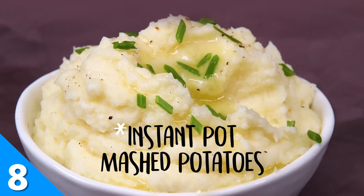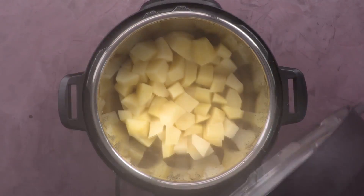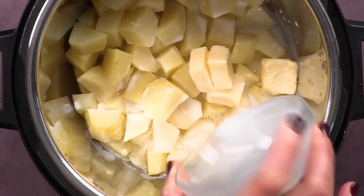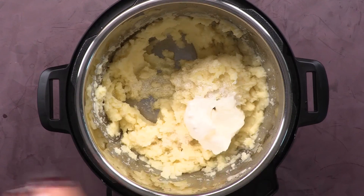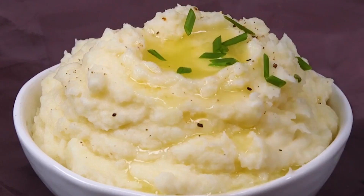You don't need a special occasion to make these Instant Pot mashed potatoes. They're so easy, you can throw them together for any weeknight meal. Just toss your diced potatoes into the Instant Pot with some chicken stock. Once they've cooked, mash them with butter, sour cream, and milk. It's that easy!